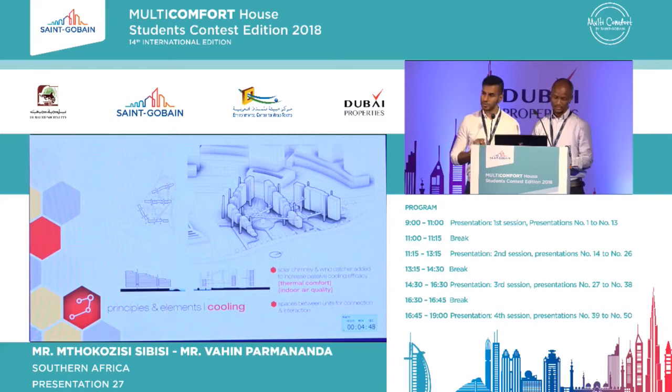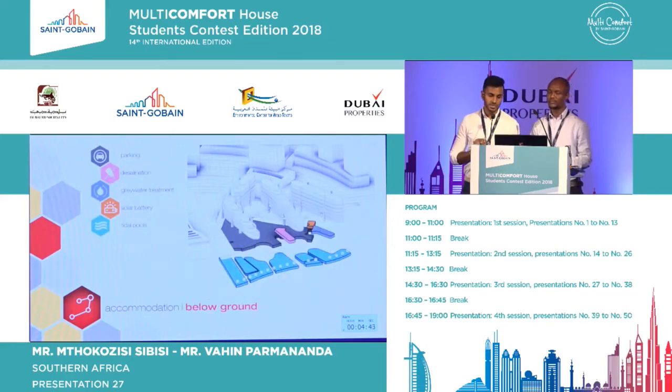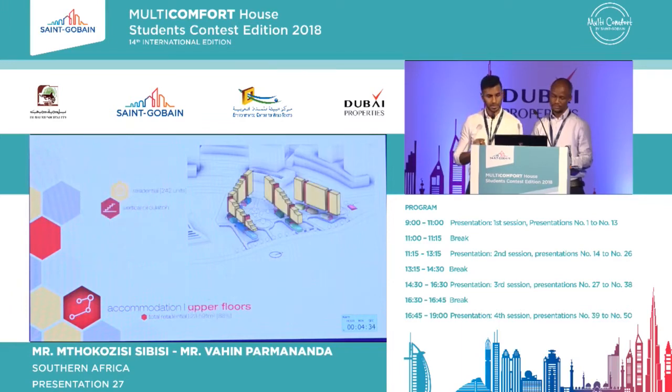Our study of the vernacular informs our passive cooling techniques. Treatment facilities have been kept below ground and a sustainable micro-community is supported above using retail accommodation. The past is honored with the structure of a Dhow as a maritime museum. 242 residential units have been provided.